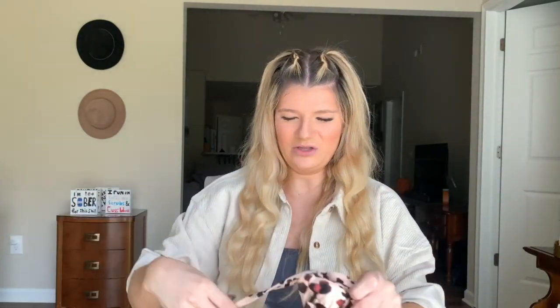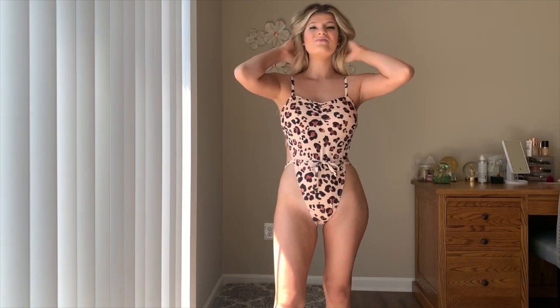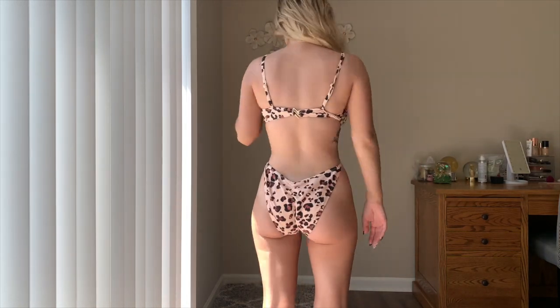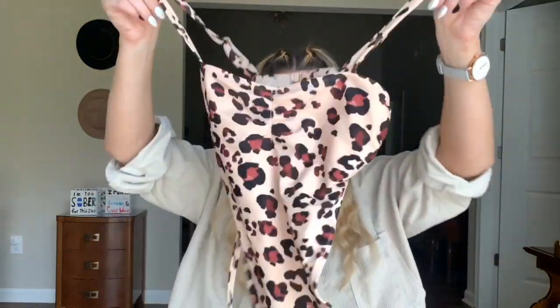Last but not least, we have this cheetah print one-piece — you'll see in the try-on clip what it looks like. It is a very sexy leopard print one-piece; I would definitely not wear this one on a family vacation. It's a little confusing to get on, but once you figure it out it looks so good. It's very high-cut, so definitely make sure you're shaved down there. The back is completely open and the bottom wraps around and ties in the front. It is the sexiest one I own — sorry, Dad. That was my entire collection; I really hope you guys enjoyed this video. All of the bathing suits will be linked in the description below. Give this video a huge thumbs up, hit that subscribe button, and I'll see you guys next time. Bye, guys!